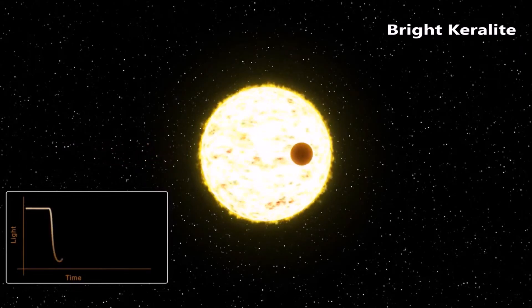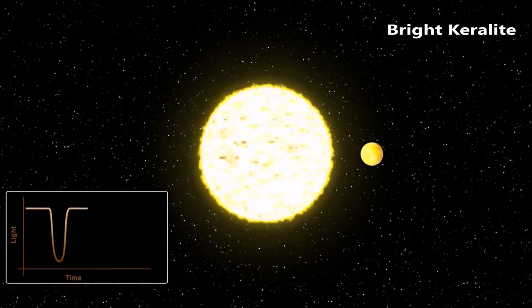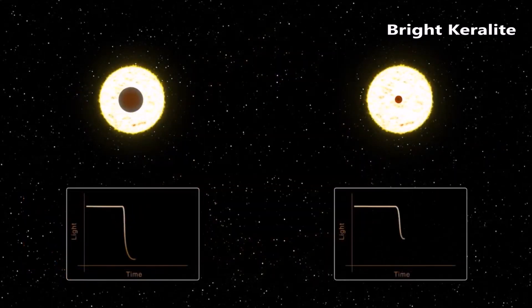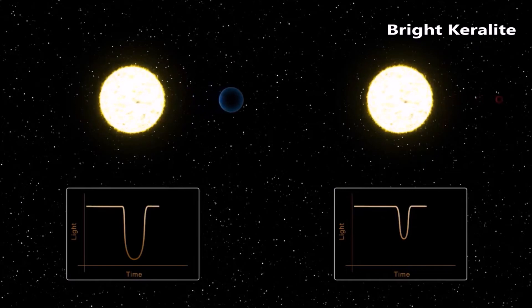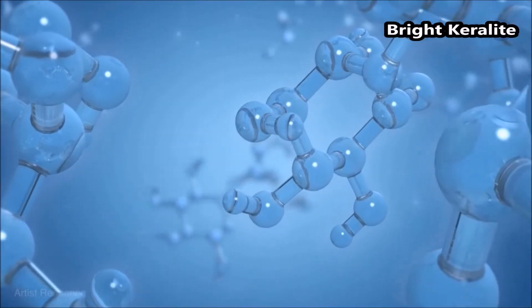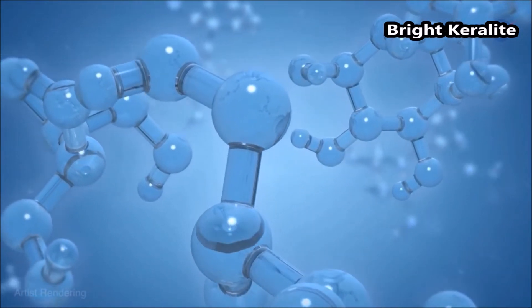No observatory has ever measured such subtle differences in brightness of so many individual colors across the 3 to 5.5 micron range in an exoplanet transmission spectrum before. Access to this part of the spectrum is crucial for measuring the abundance of gases like water and methane, as well as carbon dioxide, which are thought to exist in many different types of exoplanets.